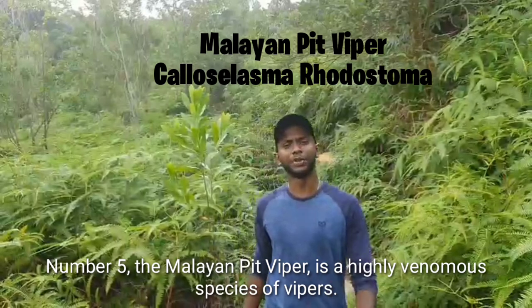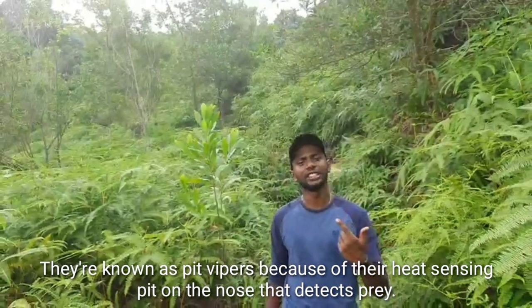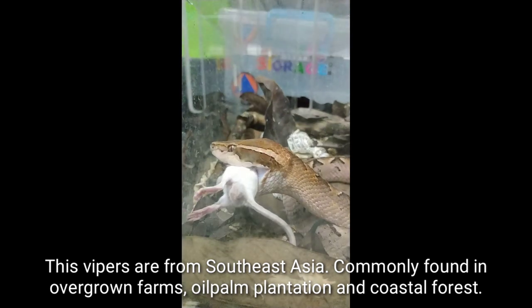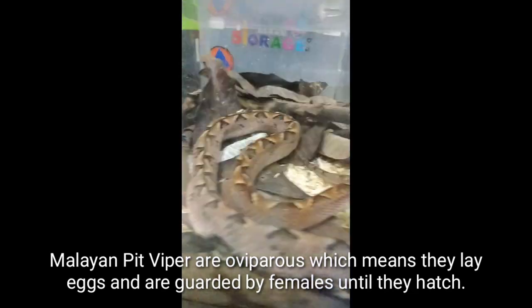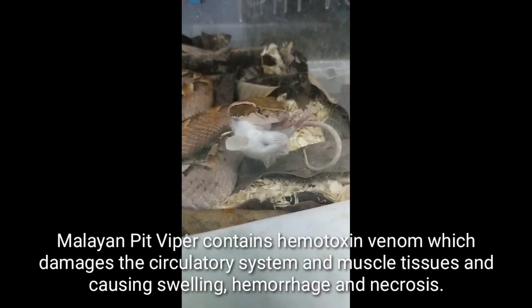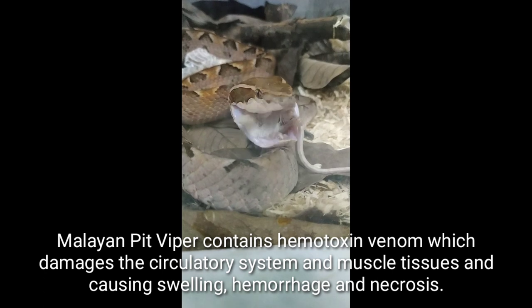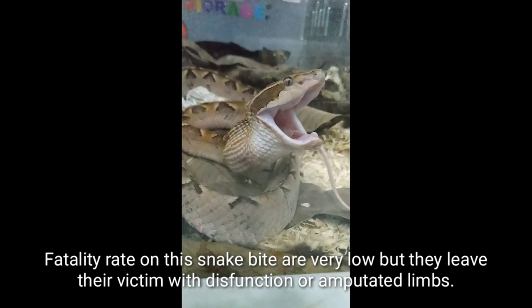Number 5: the Malayan pit viper is a highly venomous species of viper. They are known as pit vipers because of their heat-sensing pit on the nose that detects prey. These vipers are from Southeast Asia, commonly found in overgrown farms, oil palm plantations, and coastal forests. They normally feed on rats and mice. Malayan pit vipers are oviparous, meaning they lay eggs, which are guarded by females until they hatch. This species has a reputation for being bad-tempered and quick to strike. Malayan pit vipers contain hemotoxic venom which damages the circulatory system and muscle tissue, causing swelling, hemorrhaging, and necrosis. Fatality rate from this snake's bite is very low, but they can leave victims with dysfunction or amputated limbs.